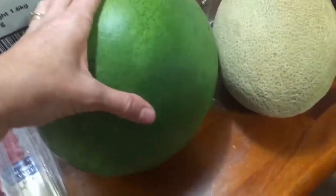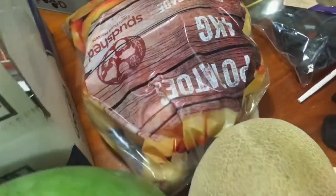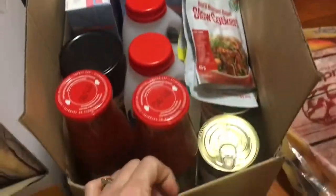I grabbed a watermelon — I couldn't find one with a huge yellow spot on it but it was probably as good as it was going to get. I've got a rockmelon and a 4kg bag of spuds. I had to Tetris my whole fridge around. I've got a couple of jars of passata, and I've got some turkey mince in the freezer so I can do turkey meatballs or something with that.